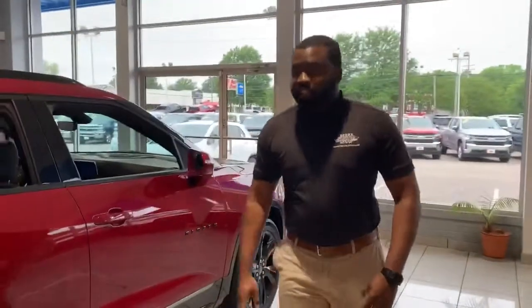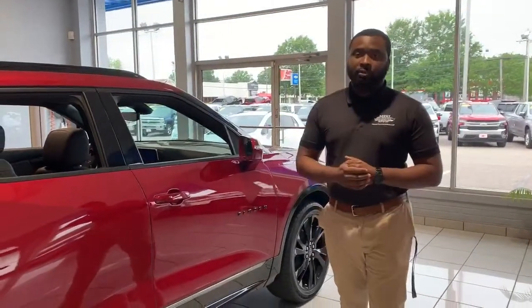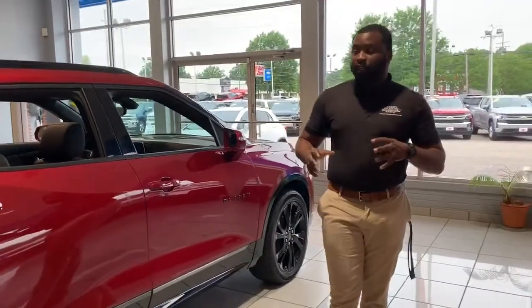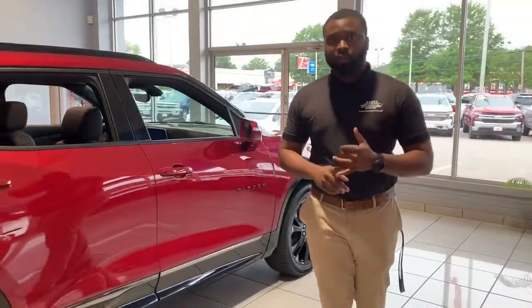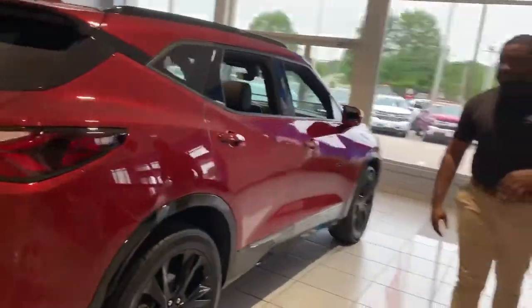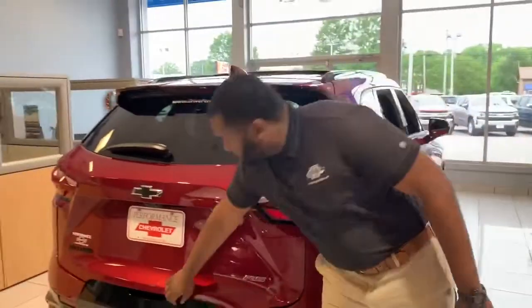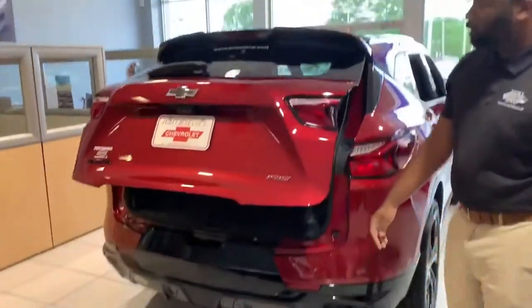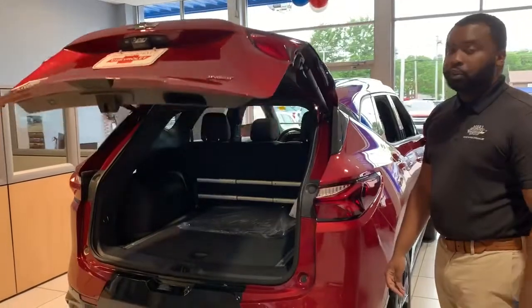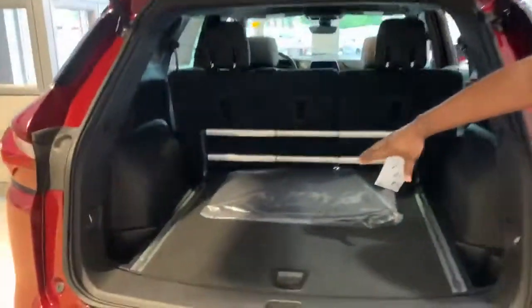The Blazer is a very stylish and very popular nameplate that Chevy decided to bring back simply for the fact that we didn't have anything to compete with the Murano and the Edge. As you see, this is a very stylish equivalent to what those vehicles offer and gives you some class-leading new features as well, such as the new cargo management system, as shown here.